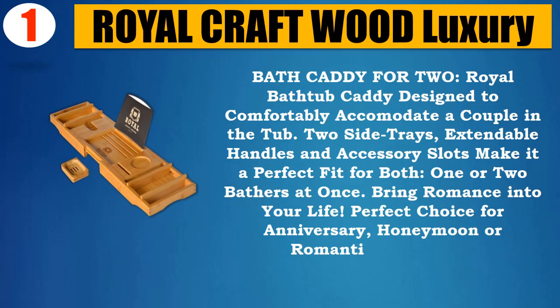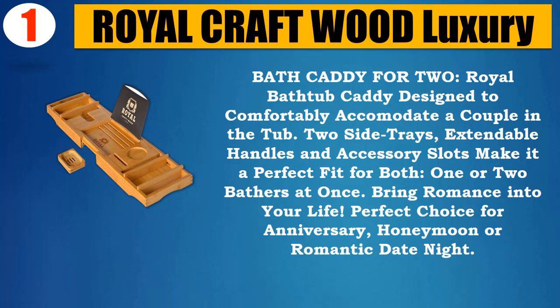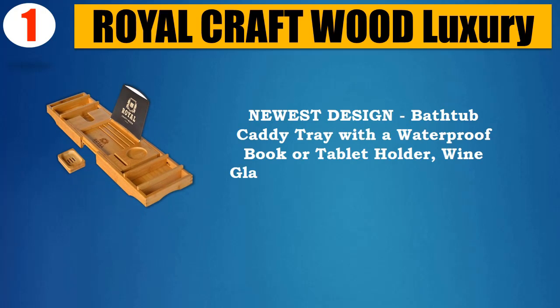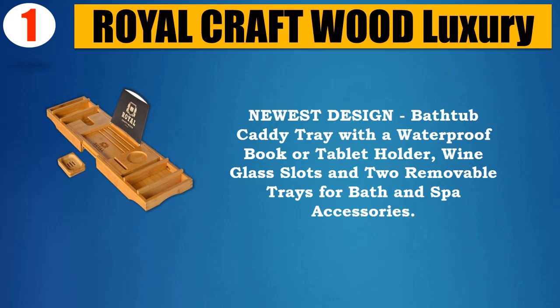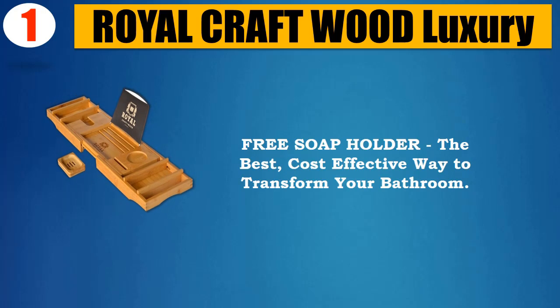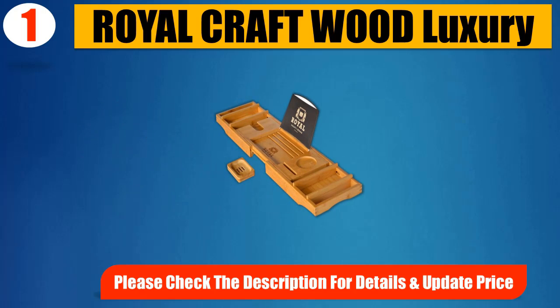Bring romance into your life — a perfect choice for an anniversary, honeymoon, or romantic date night. Newest design features a bathtub caddy tray with a waterproof book or tablet holder, wine glass slots, and two removable trays for bath and spa accessories. Includes a free soap holder — the best cost-effective way to transform your bathroom. Please check the description for details and updated price.